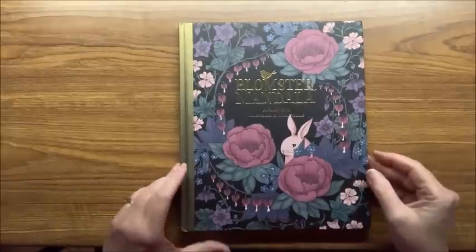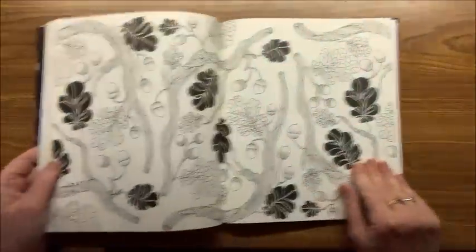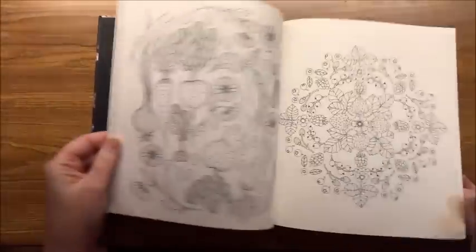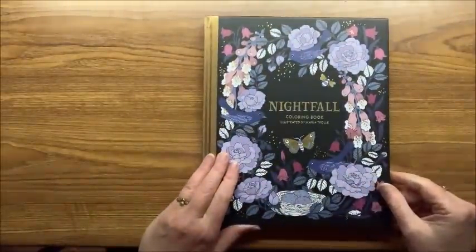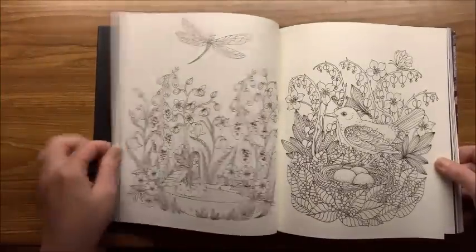Now let's go with the art-style books. First I'm going to go through Maria Trolley — I've heard people pronounce it both ways. This one is Blomster Mandala, really pretty flowers. Most of you have probably seen this one. Then from Maria Trolley I also have Nightfall — here are a couple of pictures from that.